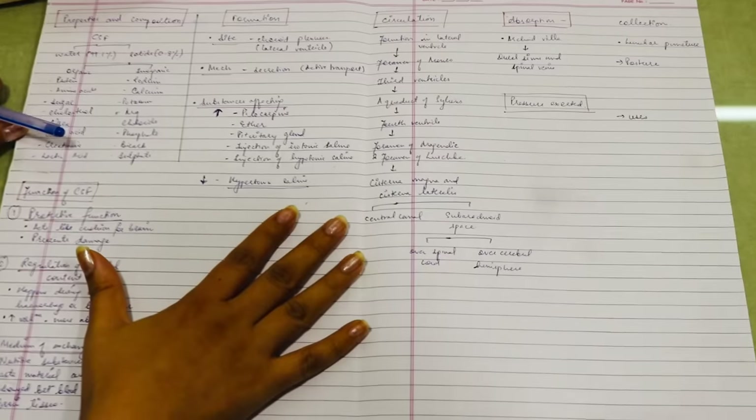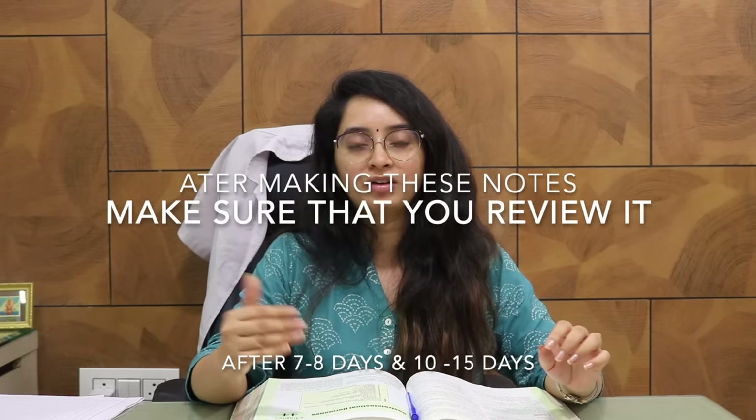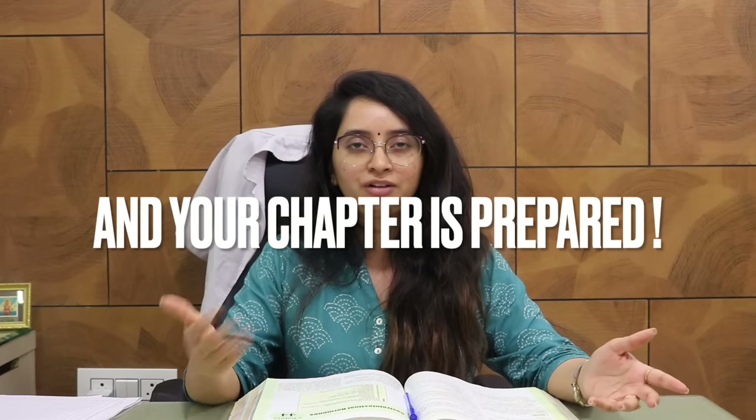This is the technique for studying technical material and remembering it for a very long time — converting information from short-term to long-term memory. Once you have made and consolidated these notes, review them after seven to eight days once, and then again after ten days. These three revisions will convert the material into long-term memory. Even two or three days before the exam, going through it once will ensure it strikes your mind whenever a question is asked — in an MCQ or a viva.